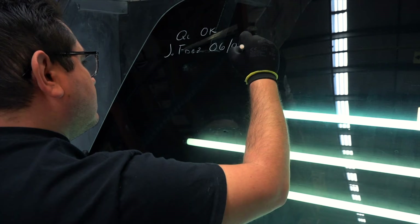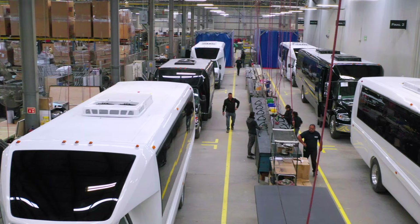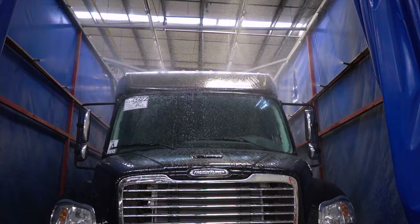We complete the exterior of the coach by installing our frameless coach windows and patented panoramic front viewing window. The coach then undergoes water testing to ensure there are no leaks.